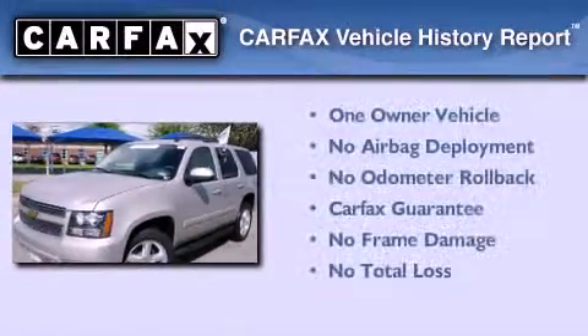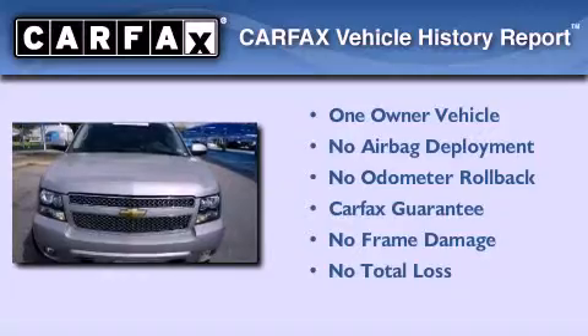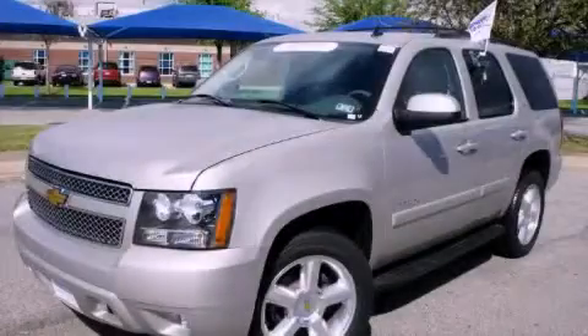This Chevrolet has had only one owner, and it qualifies for the Carfax Buyback Guarantee. Stop by today and test drive this automobile for yourself.